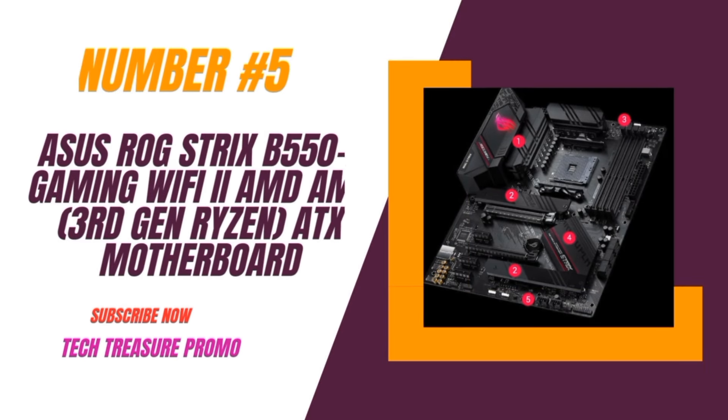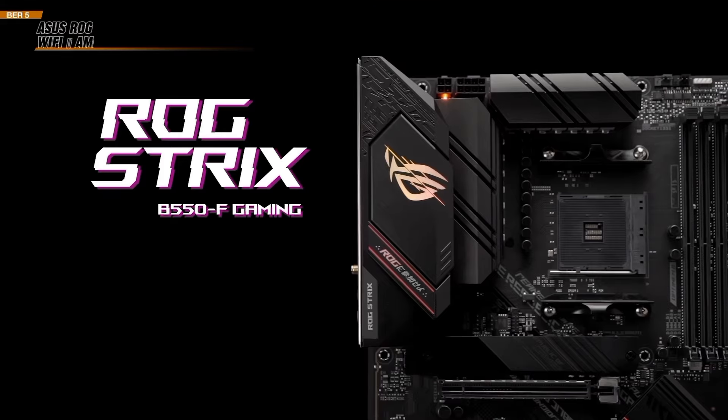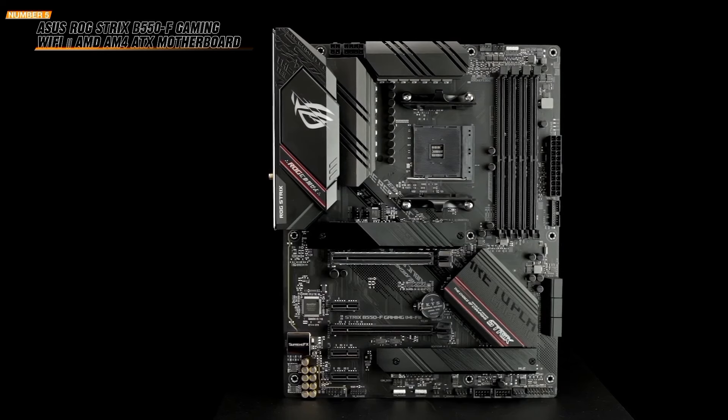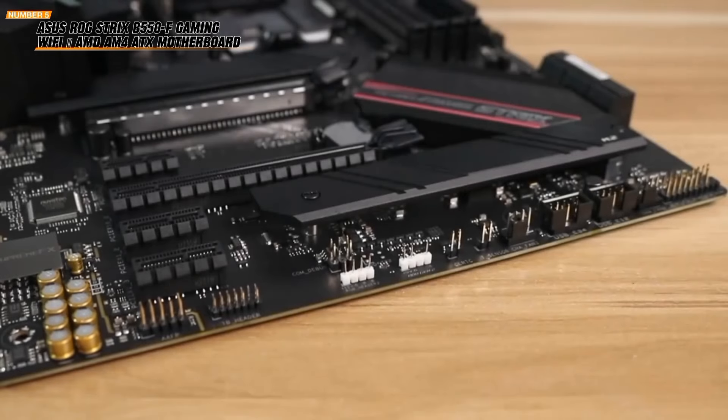Number 5: the Asus ROG Strix B550-F Gaming Wi-Fi 2 Motherboard. Perfect for your next PC build, this motherboard is packed with features to boost your gaming experience. Let's check it out.